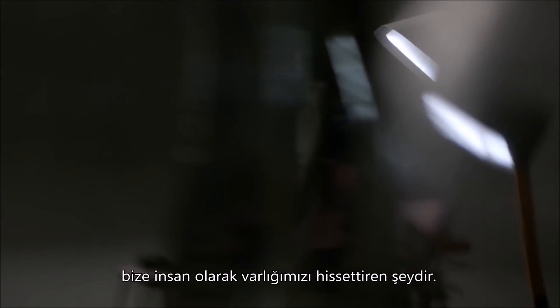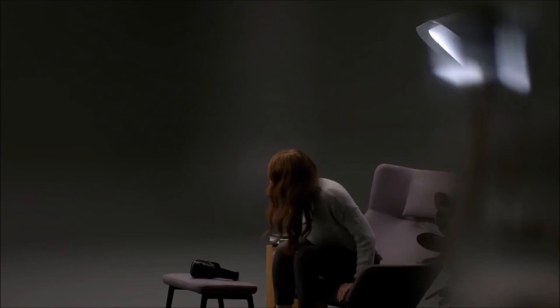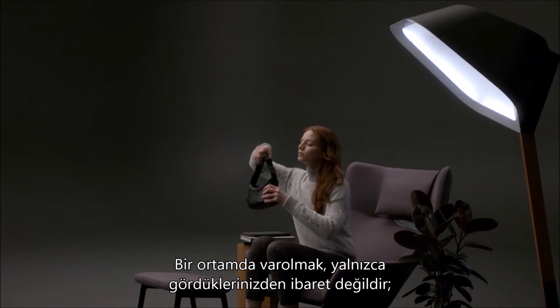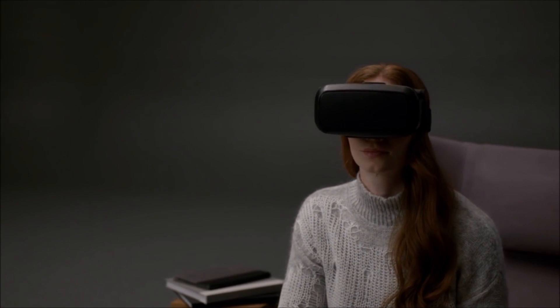Feeling present in your environment is at the heart of what makes us human, and it's the key ingredient in mixed reality. Being present isn't just about what you see, but more importantly, it's about having the freedom to move, interact, and explore.